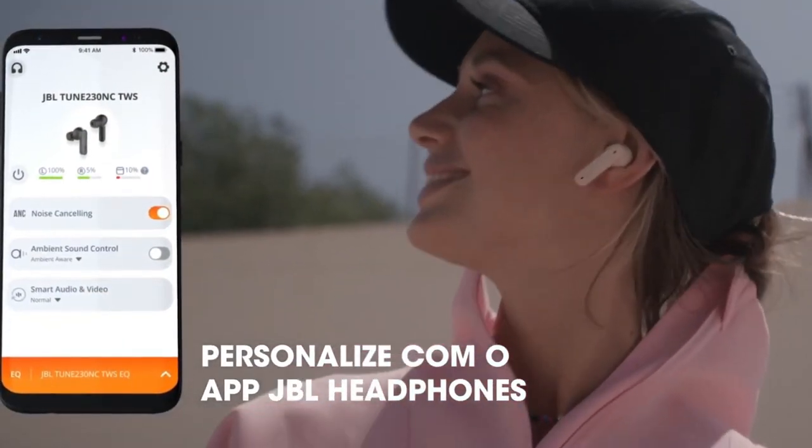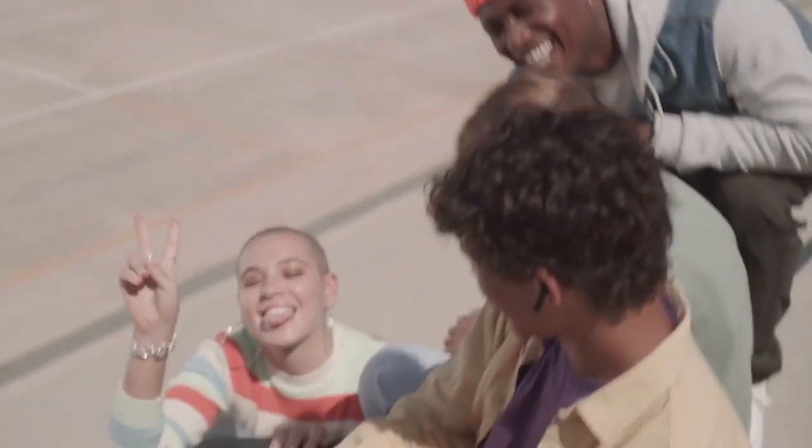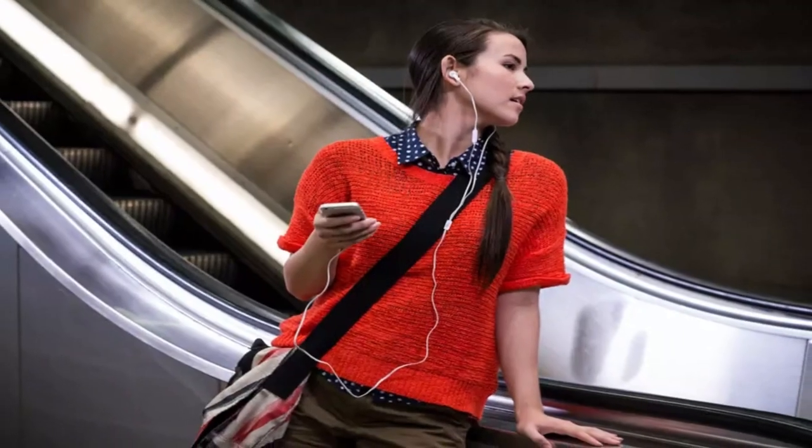These Panasonic Ergo Fit earbuds sound better and come in more colors than standard Apple earbuds, but cost half as much.